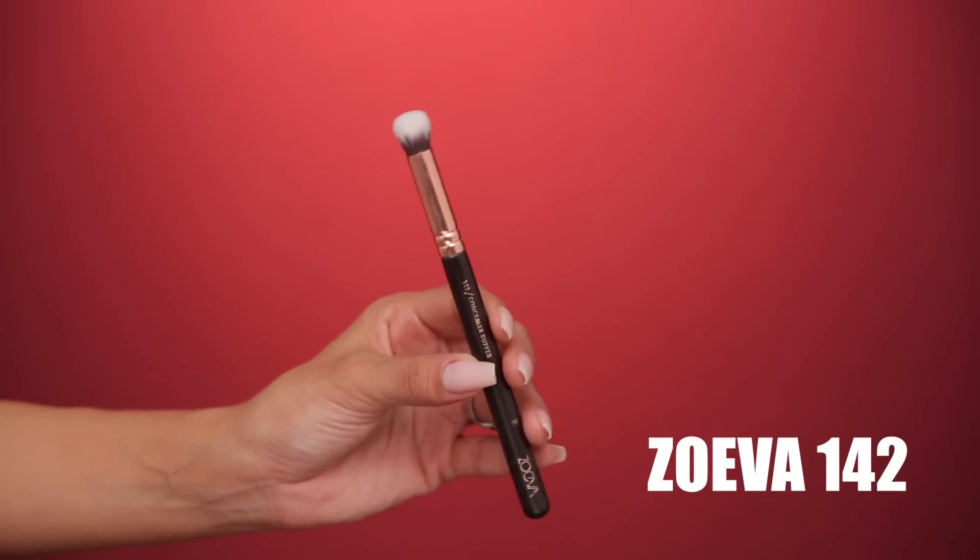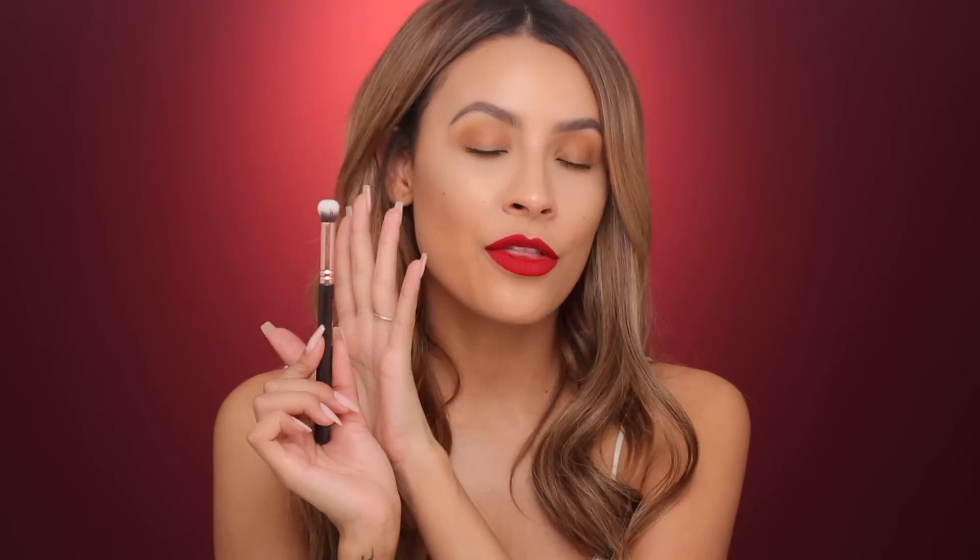Those were all the face brushes — moving on to eye brushes. First we have the Zoeva 142. This is a concealer buffer brush, however I don't use it for buffing concealer. I use this for eyeshadow base — it buffs out, especially MAC Soft Ochre paint pots or any of the paint pots, the most thin, beautiful, even layer of eyeshadow base over your eye space. If I use any other brushes or my fingers I can leave some patchiness, but this buffs everything away. If you have patchiness on your eyeshadow base, your eyeshadow will go over that and look patchy. These types of brushes buff out the best — different brands carry this style, so you can pick one up from any brand.